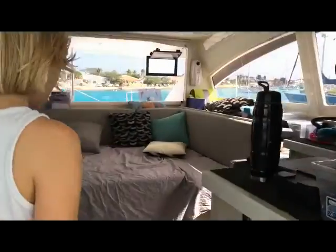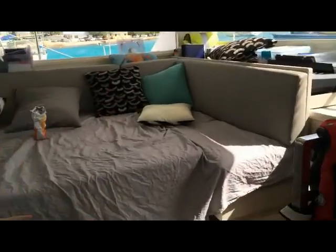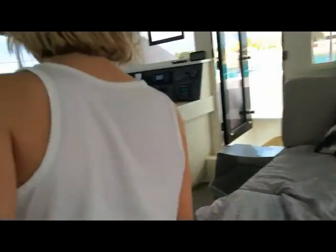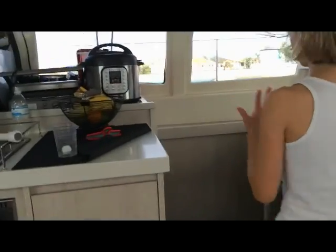Over here we have the starboard hull. This is my mom and dad's hull. Starboard means right when you're on a boat. But here we have my brother's.